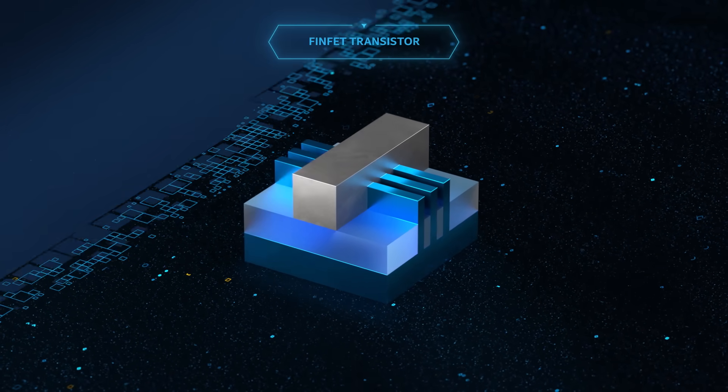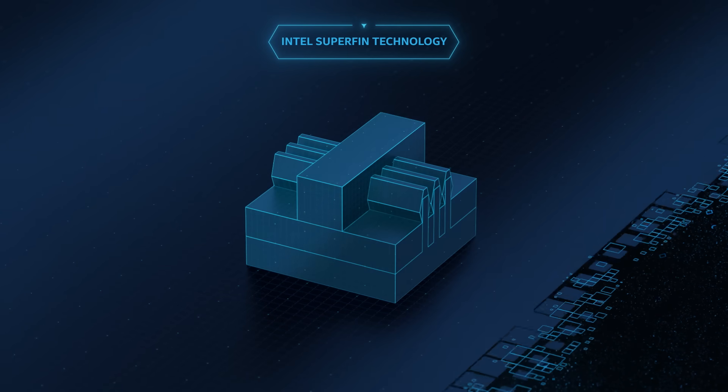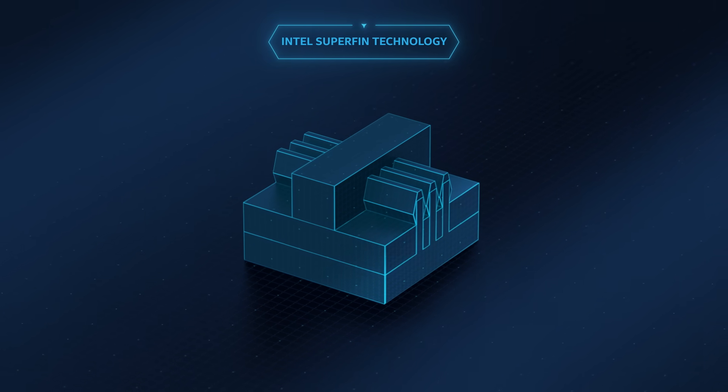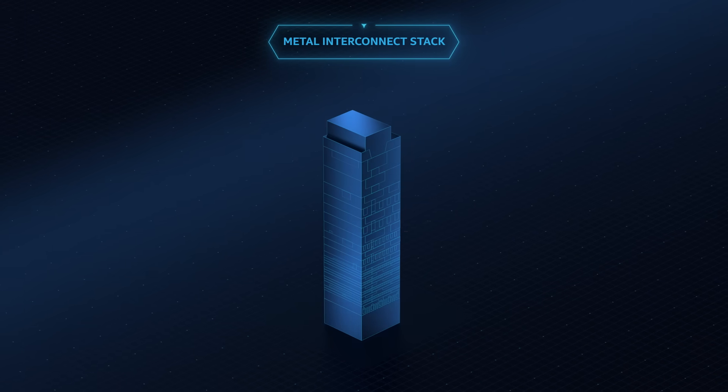In 2020, Intel is supercharging the FinFET with the launch of its new SuperFin technology. The SuperFin features a combination of innovations, from the transistor channel all the way up to the metal interconnect stack.